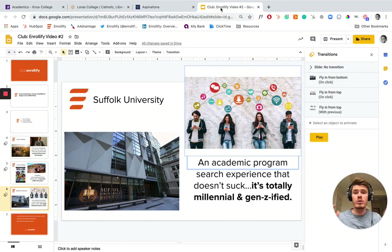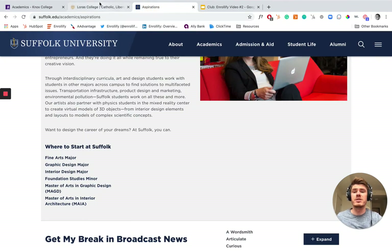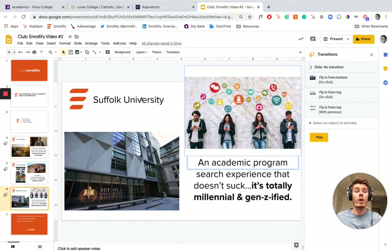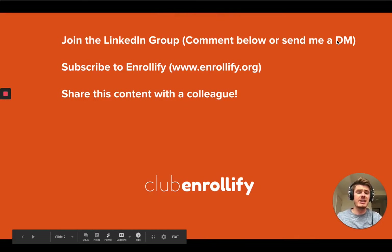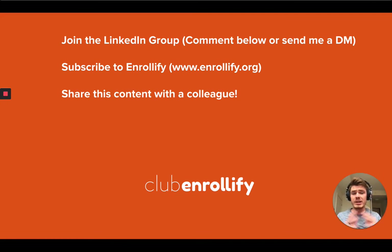Anyhow, I hope those three examples from Suffolk, Loris, and Knox were helpful to you all. I'm hoping that these videos can be a true resource for you during this time. If there's anything that the team and I can do to be more helpful, please let me know. Otherwise, join the LinkedIn group, subscribe to Enrollify, and share this content with a colleague. Happy to be here, happy to be helpful, and I look forward to hearing from you all soon. Have a great week and take care.